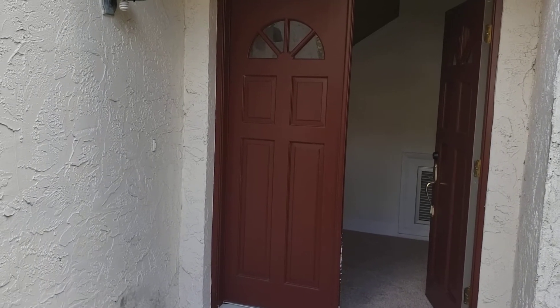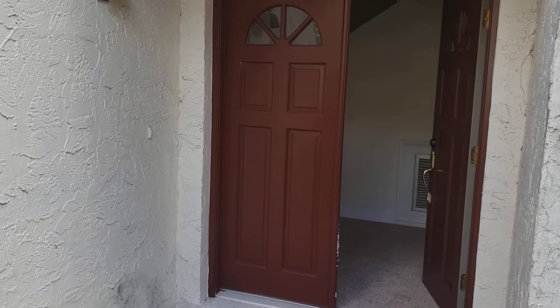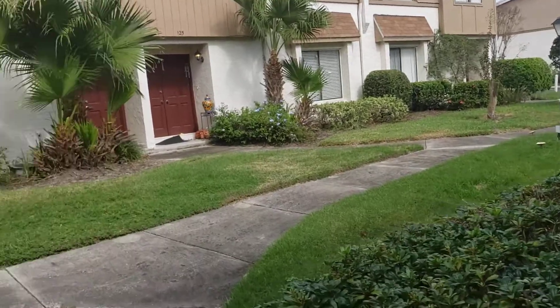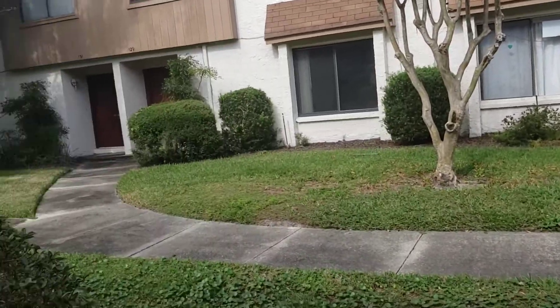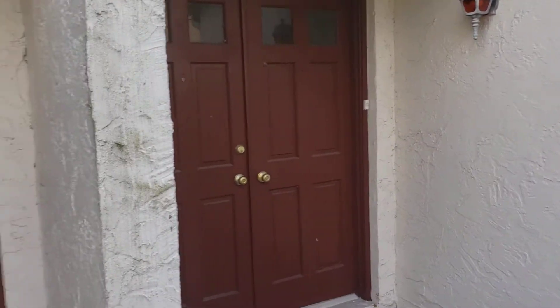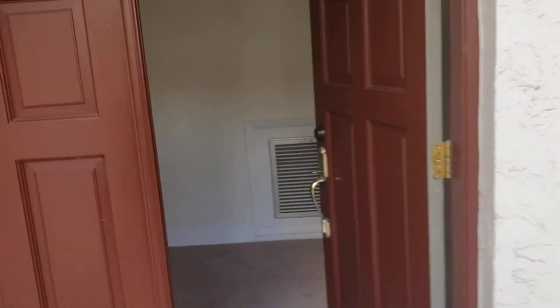This is a four-bedroom, three-bathroom townhome. We're going to give you a virtual tour so you can see this from the comfort of your own home. Take a quick spin around so you can see the courtyard right out in front of the front door entrance. Let's go on inside and take a look.